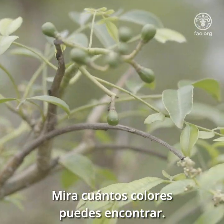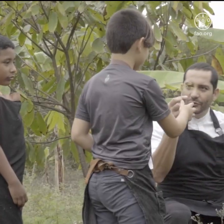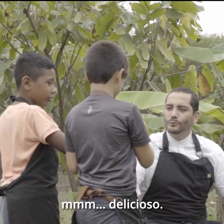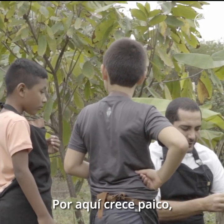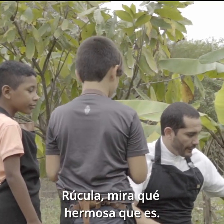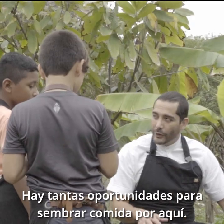Look at how many colors you can find. Try one of these flowers — mmm, delicious! We also have pike over here, it's a different variety. Arugula — see how beautiful it is. There are so many opportunities to grow food around us.